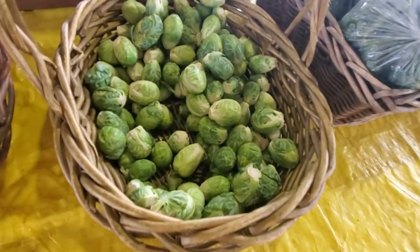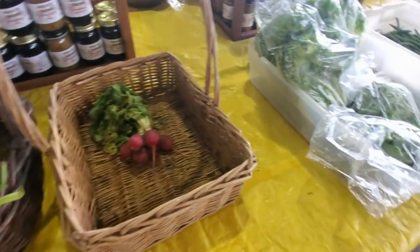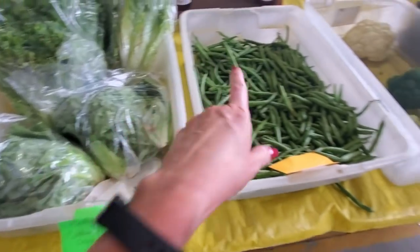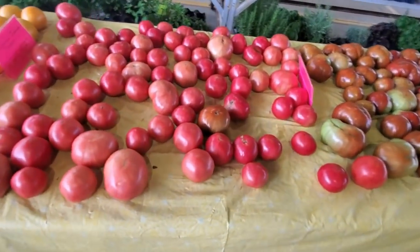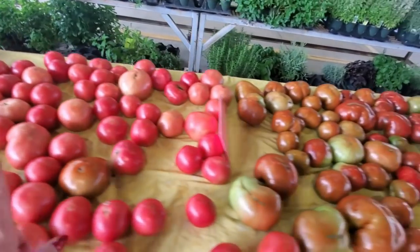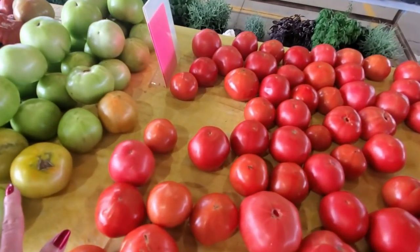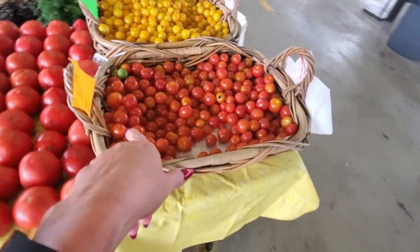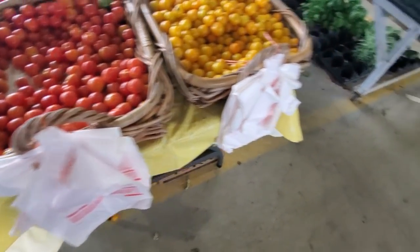Look at the little Brussels sprouts — they look like tiny cabbages. Spinach, kale, spring onions, radish, romaine and green leaf lettuce, green beans. This is so much. They have their tomatoes too: German Johnson, Cherokee purple. These are just green, these are red tomatoes. You've got your little cherry tomatoes — red cherry tomatoes, or you can get yellow cherry tomatoes. Mix and match.